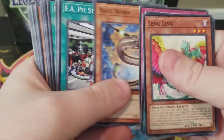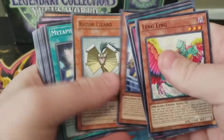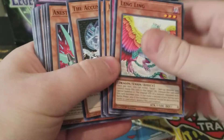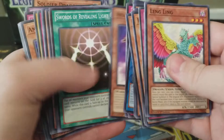Now I do expect a lot of these to be duplicates and of course commons. As you can see, there's quite a bit there. I did receive 450 cards, but he promised some good stuff as well. So we'll see what we get.